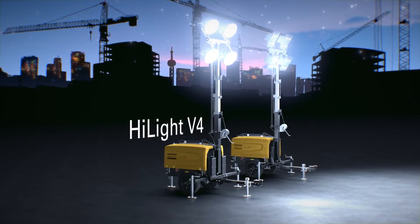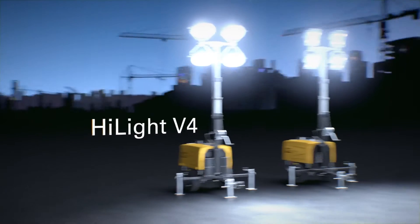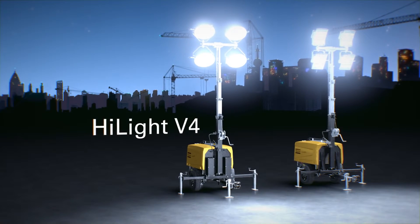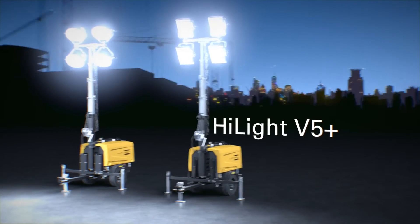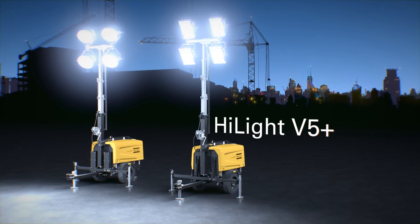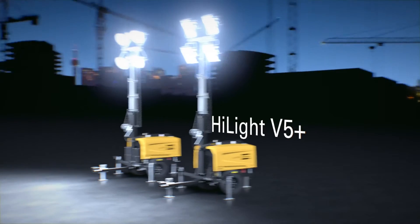At Atlas Copco, it's all about you. Our Highlight V4 is the perfect product if you're looking for safe and efficient light under normal operating conditions. Our premium choice is the Highlight V5 Plus — the perfect product if you're focused on operational costs and looking at the total cost of operation under intensive use.